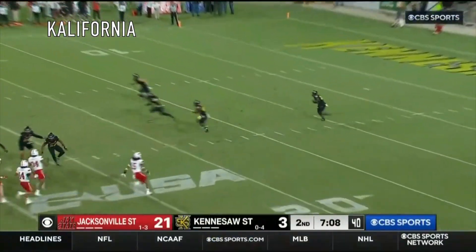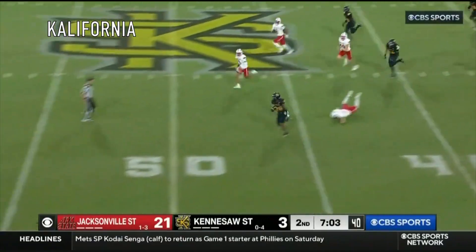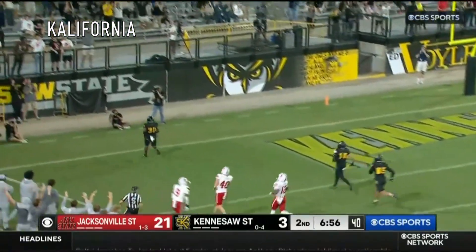Corey Ashley returns the kick from outside the five. Watch out for Corey Ashley! Some space — Corey Ashley, foot race — end zone, touchdown!